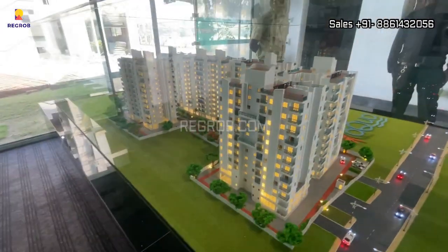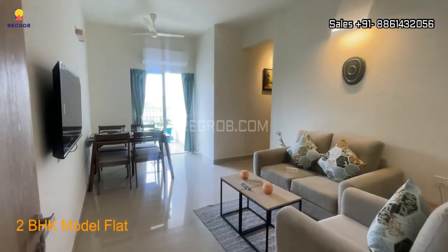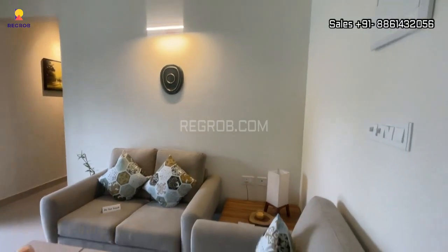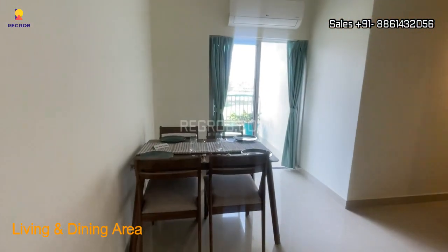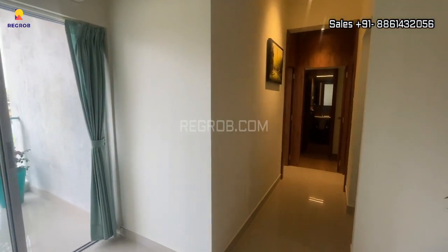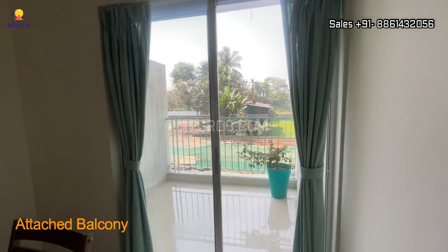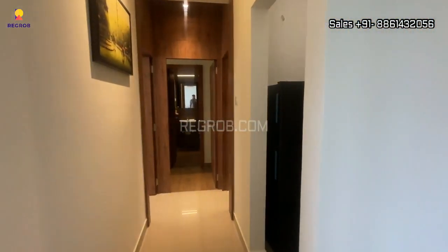Now let's take the inside view of a 2BHK model flat of Atri Aqua. Here's the entrance and this is the living space, and further we have the dining area. It's a living cum dining hall, nicely designed with an attached balcony.